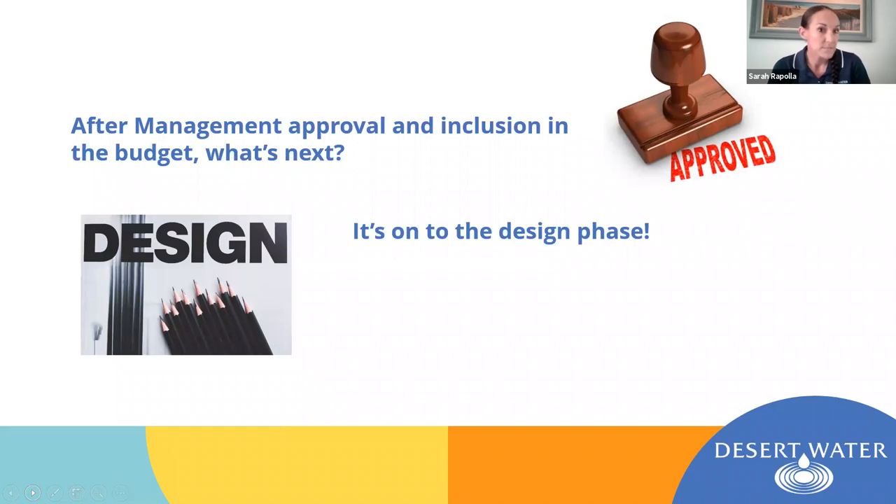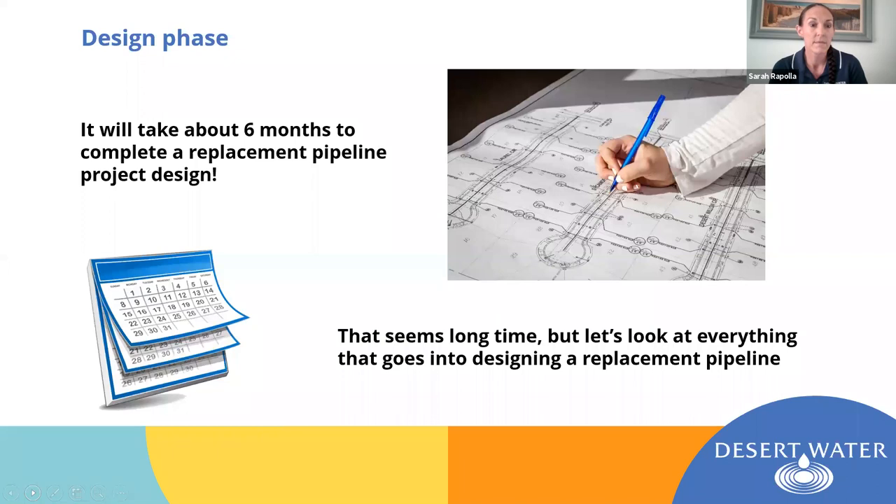Once management has approved the estimate and included it in the budget, our next step is to move on to the design phase. The design phase takes quite a while. On one of our more large-scale projects — which the last three or four years have been — it usually takes about six months from start to finish. There's a lot that goes into it. Our last several years we've replaced about 15,000 linear feet of pipes — that's about 10 to 15 streets. So let's take a look at the different steps that go into designing one of these projects.